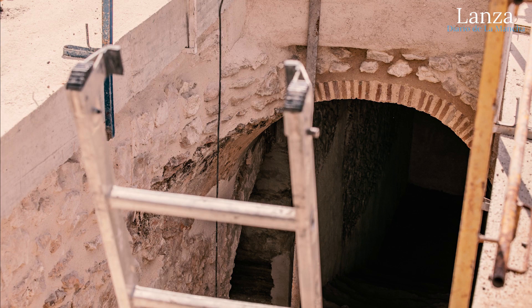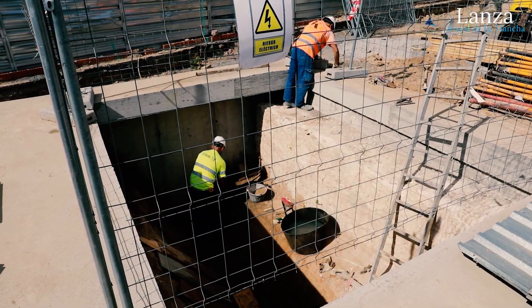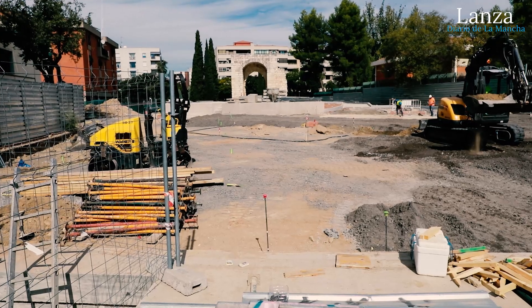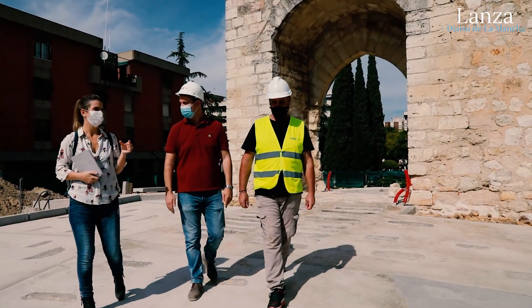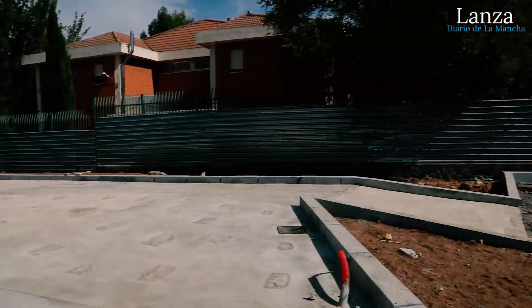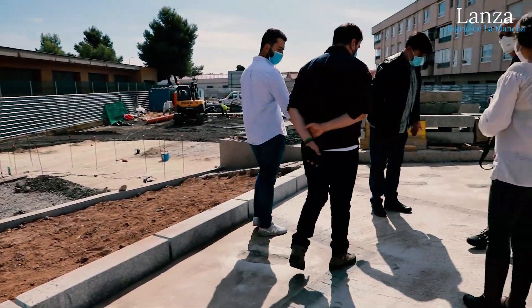Se va a poder bajar a la cueva y se va a poder acceder visualmente al muro y al foso, que será cubierto con un vidrio — una cueva, pero muy grande. En la misma meseta donde nos encontramos, del Arco del Torreón, hemos dejado unos vestigios en el suelo para que veamos la profundidad que tiene.